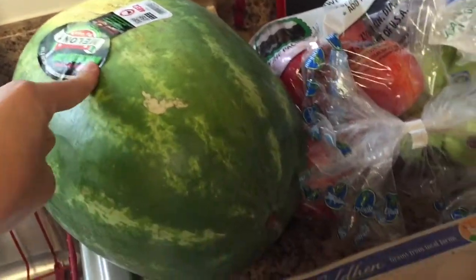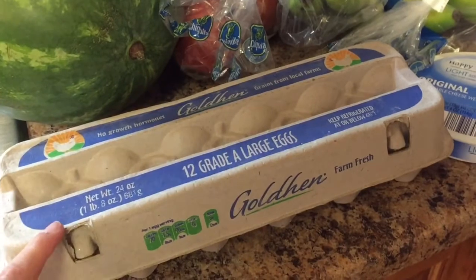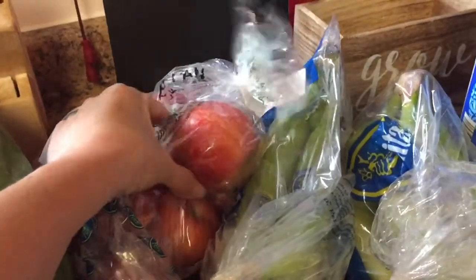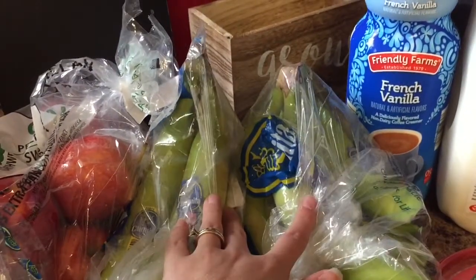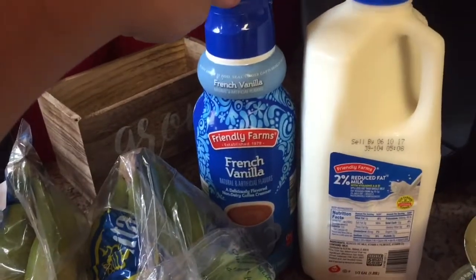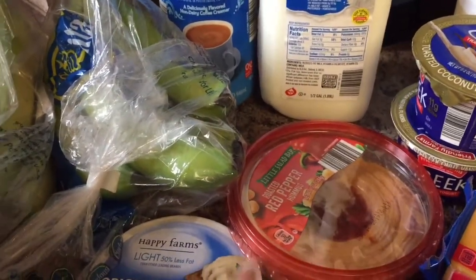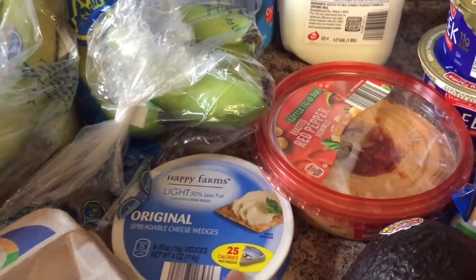I got a watermelon — they were on sale. I got some eggs, still about 64 cents, and I'm planning on some omelets for breakfast. A bag of apples that my little guy wanted, and two bunches of bananas that were 29 cents a piece. Some French vanilla creamer, two percent milk, roasted red pepper hummus, and some laughing cow spin-off cheese in the original.